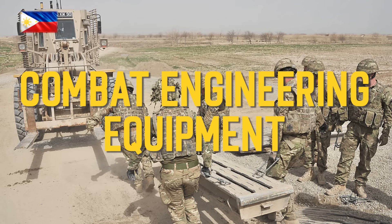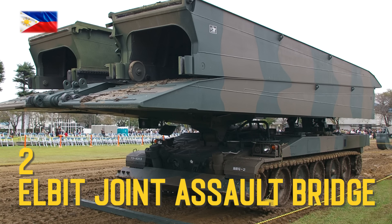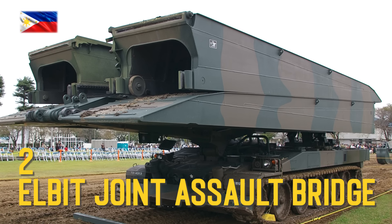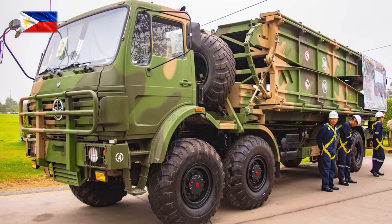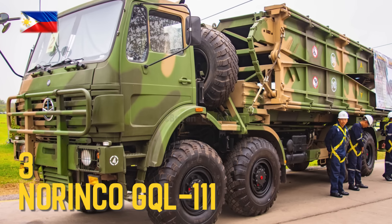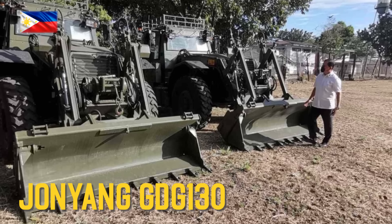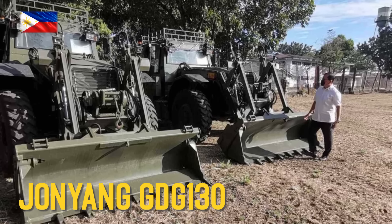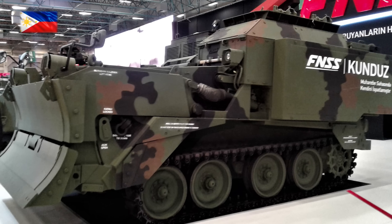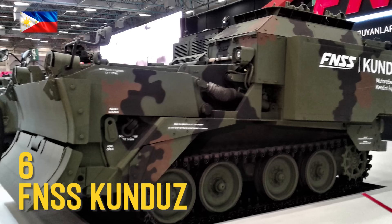Combat Engineering Equipment: Elbit Joint Assault Bridge, Armored Vehicle Launched Bridge, Norinco GQL-111, John Young-G DG-130 Armored Backhoe Loader, Fenesis Kunduz Armored Combat Earthmover.